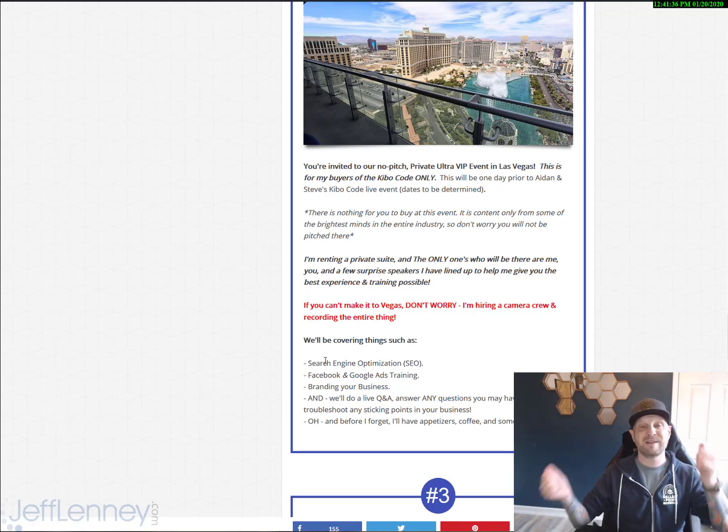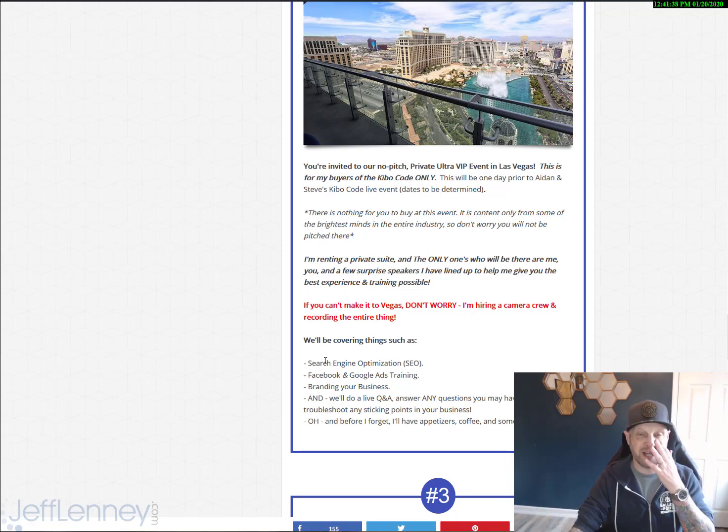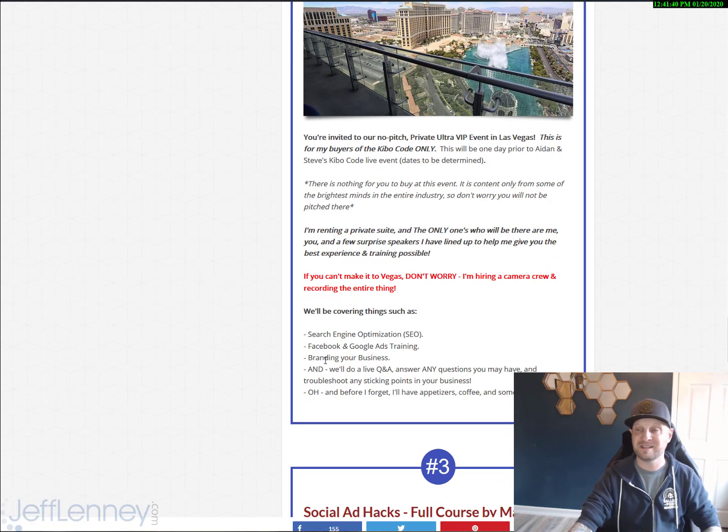If you cannot make Vegas, do not worry. I'm going to hire a camera crew and record the entire thing. You will get free access to the recordings whether you are there in Vegas or not. Some things we're going to be covering: search engine optimization, Facebook and Google Ads training, how to properly brand your business, and a live Q&A session to answer questions and troubleshoot any sticking points in your business.